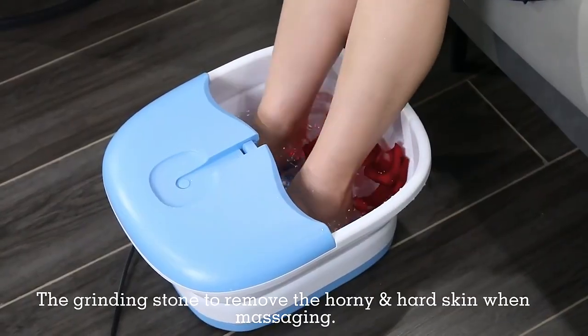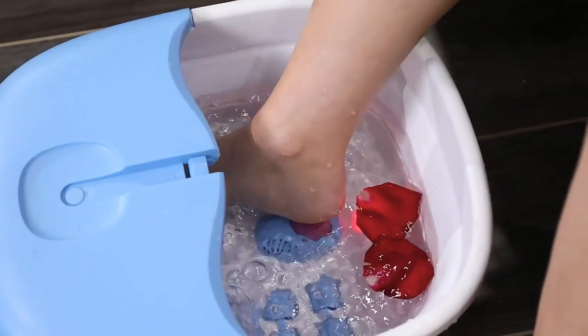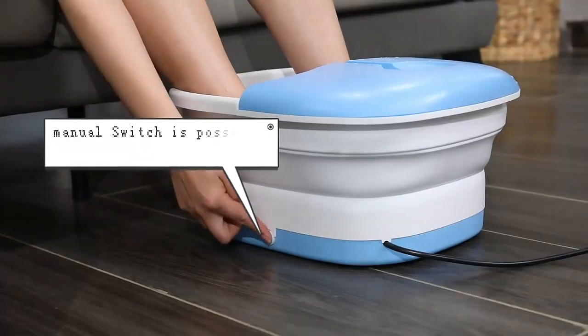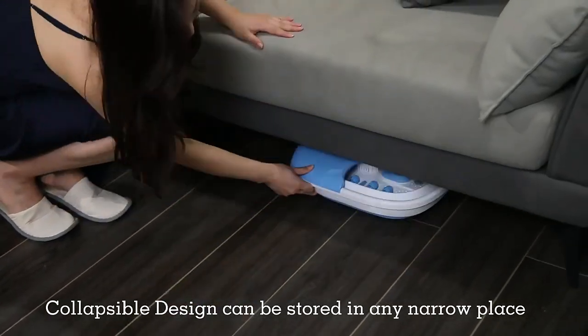The grinding stone removes horny hard skin when massaging. A manual switch is also available. The collapsible design allows it to be stored in any narrow place.